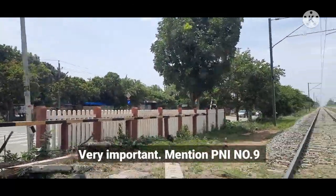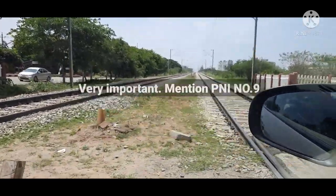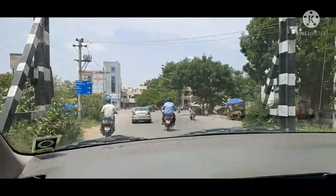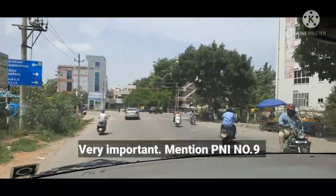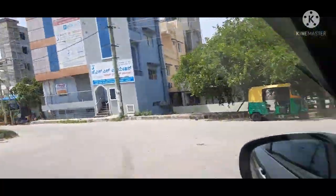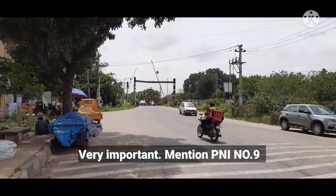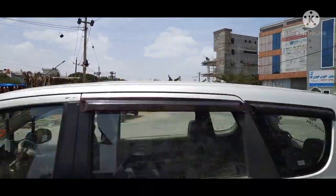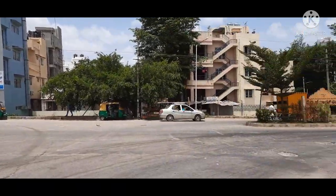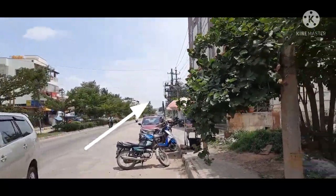Guys, don't worry, I am not going anywhere on the train. There is a MCECH layout and you will see the telecom layout. This is quite close to Tani Sandhra — many people told me about a property in MCECH layout. So I thought, why don't I cover this property today? I got down, and this road goes to Manita back gate behind MCECH layout. I am on telecom layout and this road goes to Jakkur.